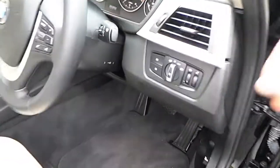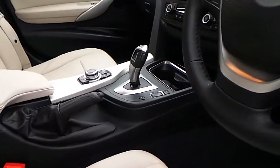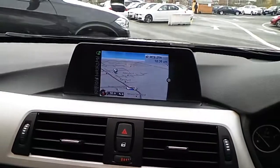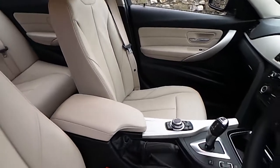Now we can see here automatic headlights. We have a sports leather steering wheel which is multi-function. We have automatic transmission with sport mode, air conditioning, CD, radio, DAB digital radio, satellite navigation, titanium trim and of course that oyster and black Dakota leather interior.